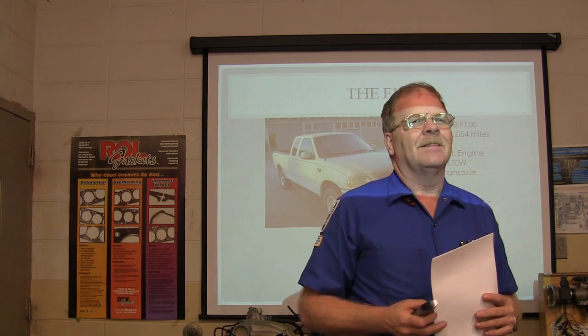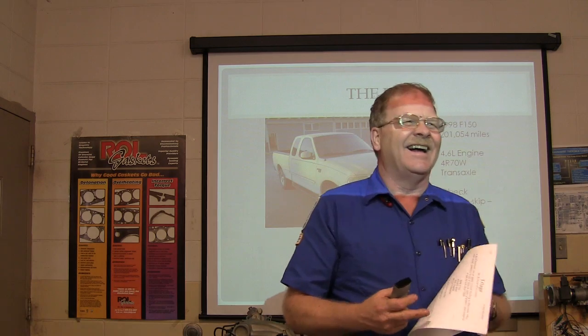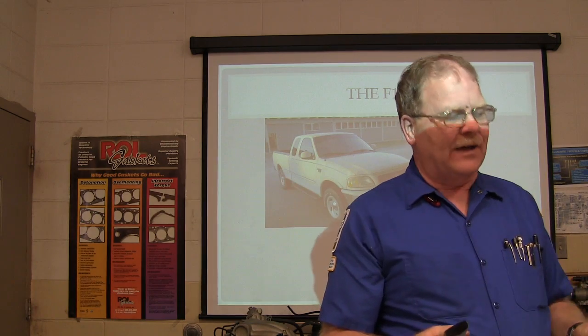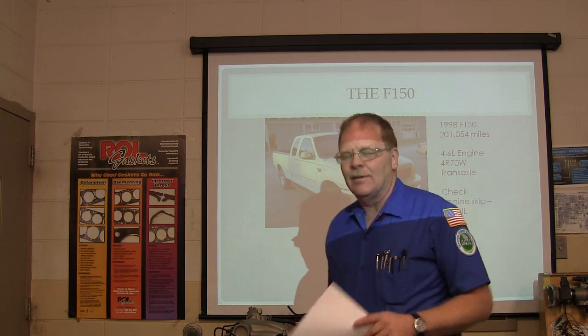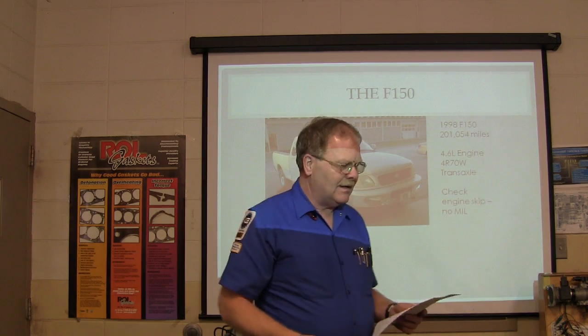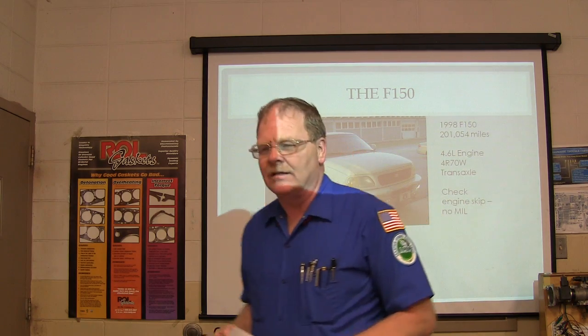So what do you suppose the problem was? The bulb was blown in the MIL light — the bulb was blown in the MIL light. Well, not necessarily. This is all about critical thinking. A good mechanic has got to apply critical thinking to determine what needs doing. You've got to have gumption to get it done in spite of the pitfalls and the hard parts, and integrity to get the job done right.